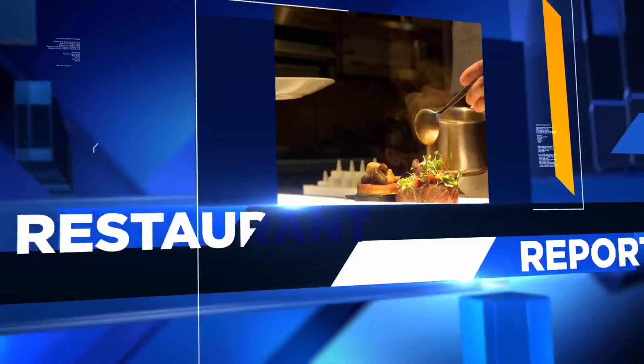A lot goes on behind the scenes when we dine out, but is it all safe? Is it all healthy? Crystal Chen finds out from health inspectors in this week's restaurant report.